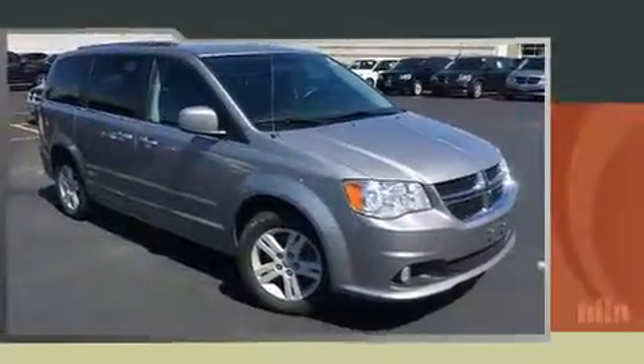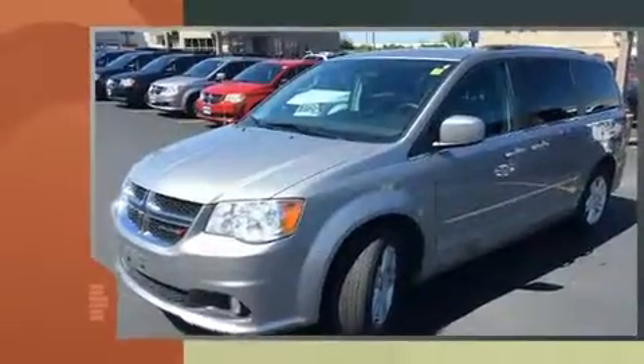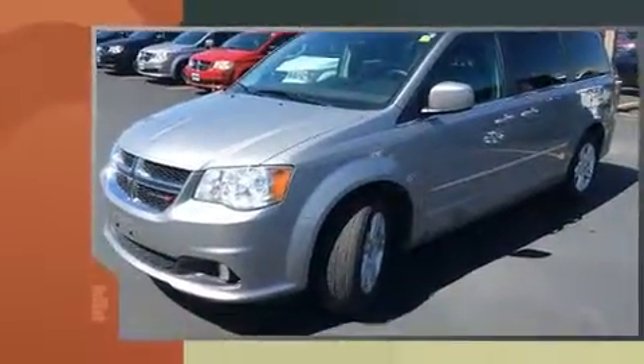Get excited about the 2014 Dodge Grand Caravan. It features a front-wheel drive platform, an automatic transmission, and a refined six-cylinder engine.